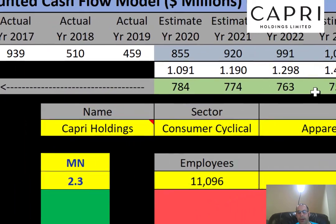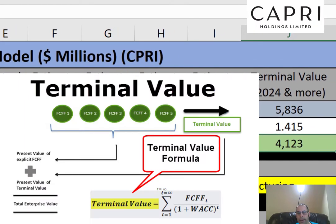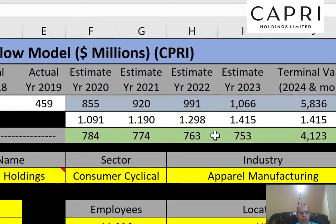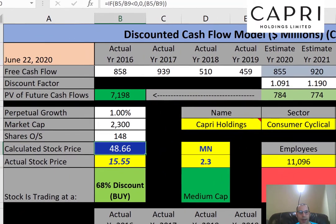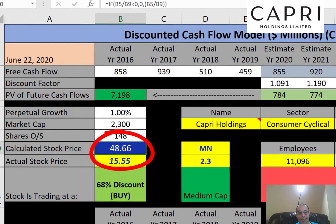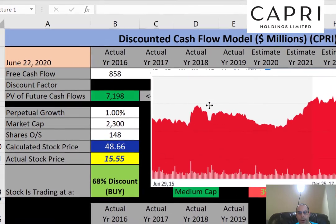We estimated four years of future free cash flows and also calculated a terminal value for all years past year four. We discounted those numbers back to today using the WACC, and when we sum the numbers we get a company value of 7.2 billion dollars. Dividing by 148 million shares gives an intrinsic stock price of $49. The actual stock price is $16, so it's trading at a 68% discount — a buy according to the model.